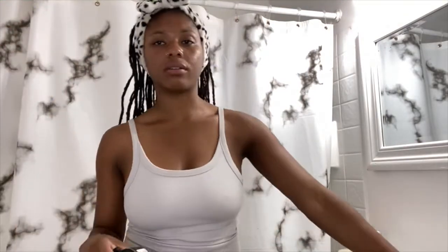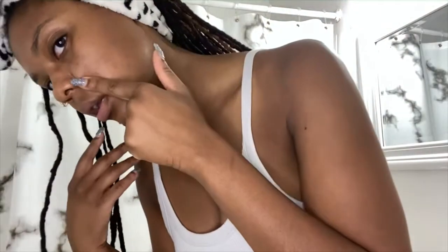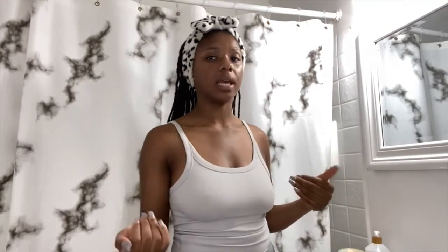After that I use a rosehip oil — if you know, you know. I got it from Whole Foods. I got almost everything from Whole Foods except the Urban Skin RX stuff, which I got from Ulta. That's what's really been working for me. I've been really consistent and this side of my face is way clearer than it used to be.